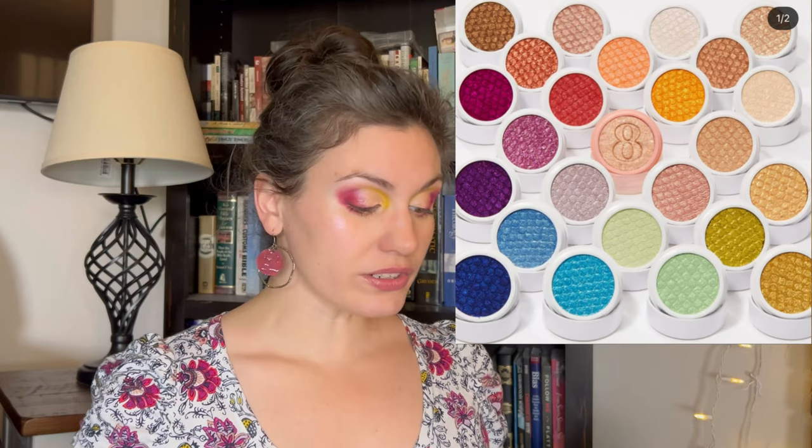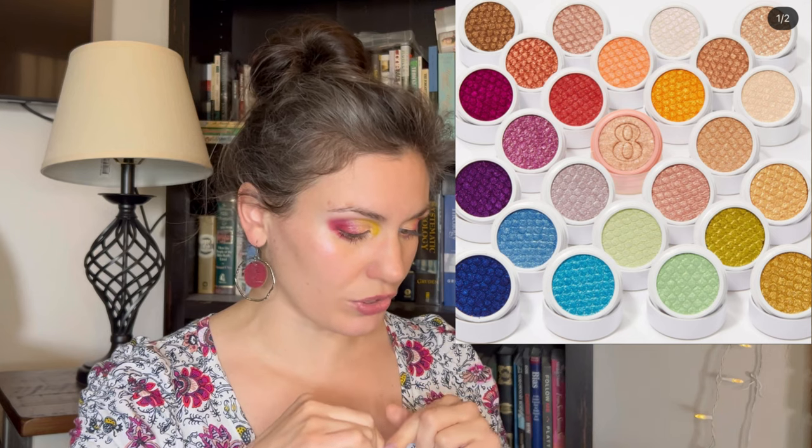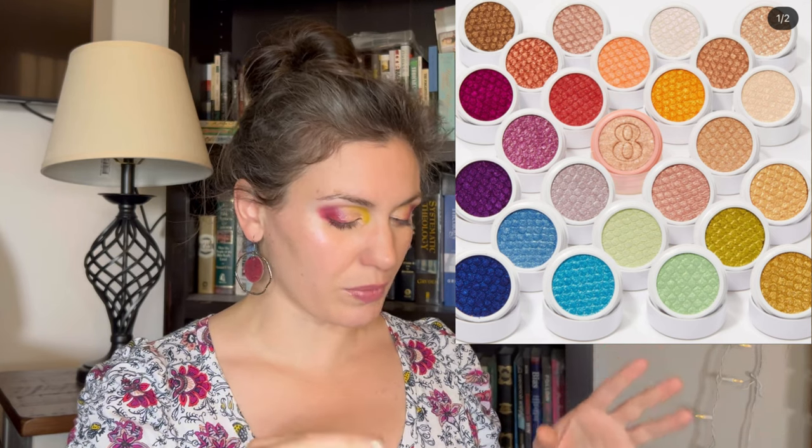ColourPop is celebrating their eighth birthday and they're doing so by releasing a collection of super shock shadows called the Shock It To Me collection. I don't know if these are all new shades or all old shades or a little of both put together in one bundle. Either way, the picture of them is really beautiful. I think some of the super shocks are gorgeous — I really want that berry, the vermilion, a pink shimmer between the two, both of the blue shimmers, both of the green shimmers towards the bottom, and that vibrant orangey yellow one. Some of these colors are very beautiful, but I'm personally not interested in getting individual items because they just get lost in my collection.